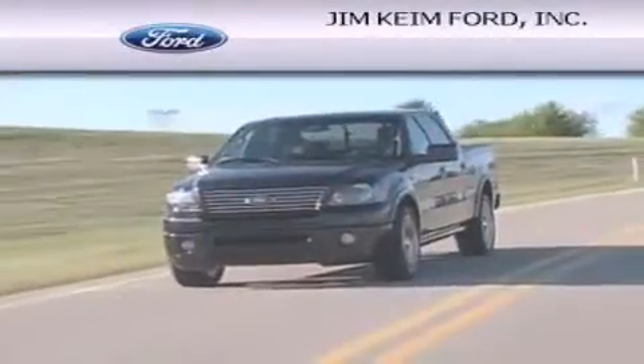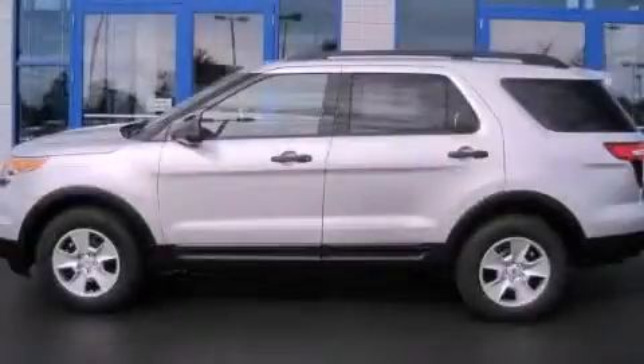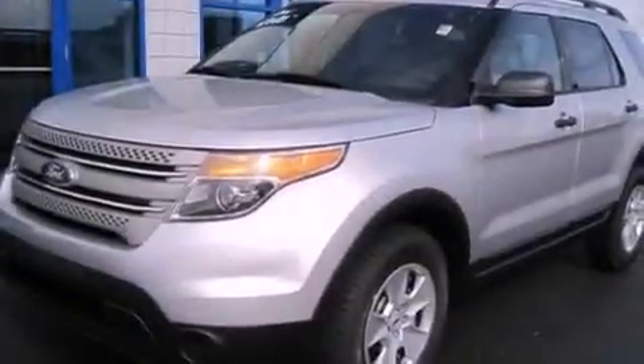Another fine vehicle offered by Jim Keim Ford. This is a brand new 2013 Ford Explorer — a big SUV for big fun.